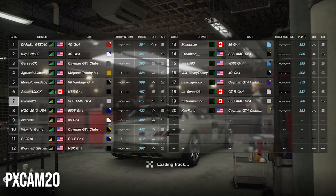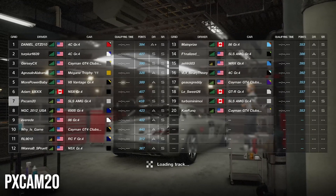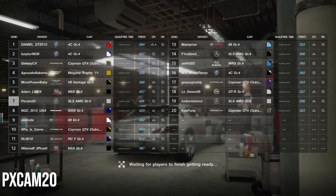What is going on guys, PXCAM20 back with a brand new video. We are here at Dragon Trails, the garden edition, for our manufacturer cup race. As you can see, we are in a Mercedes SLS AMG, the Group 4 edition, starting here with two other Mercedes.